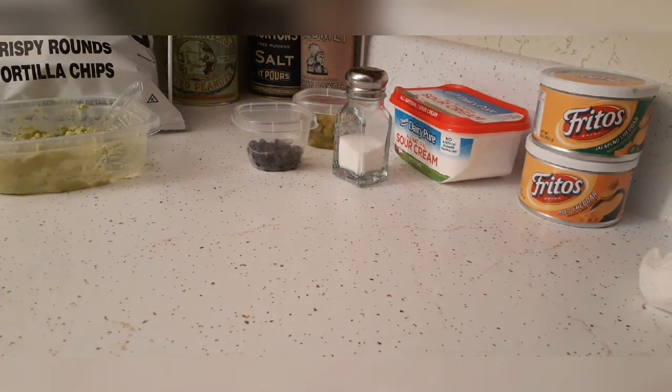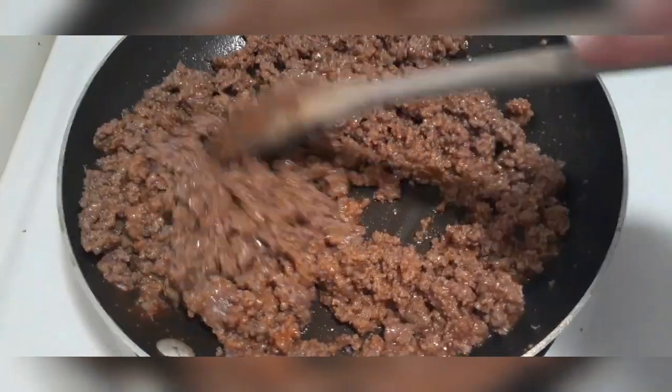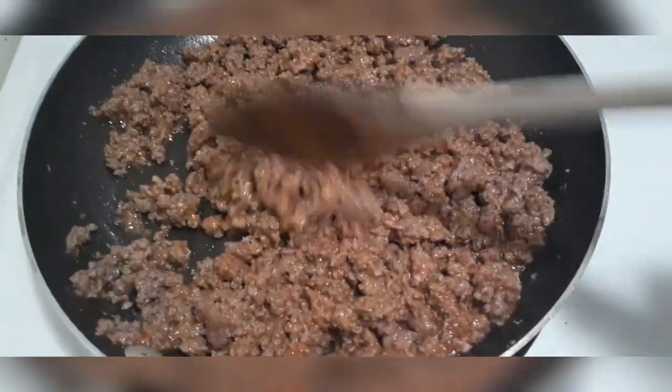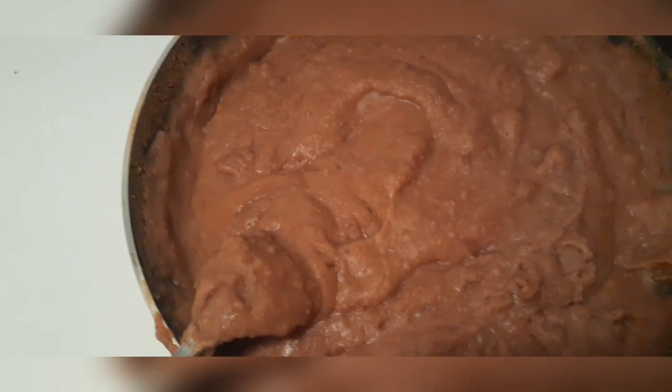I'm going to go tend to the meat and I will be back. We have our taco meat right here and I just mixed in some taco sauce — I'm going to let that simmer a little bit because you don't want it too juicy. Over here we have our refried beans, and this is going to be kind of like a Nacho Bell Grande from Taco Bell, but better.